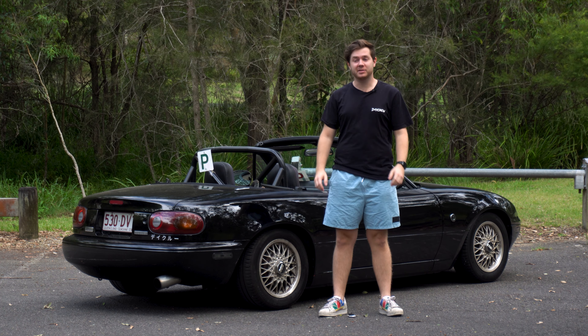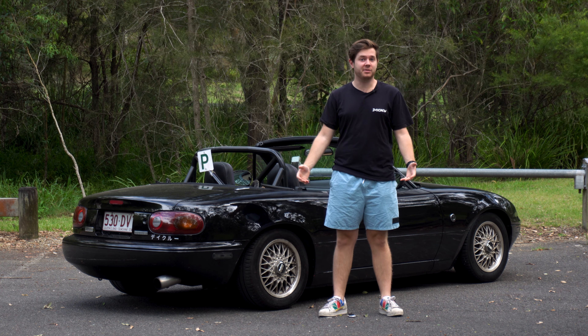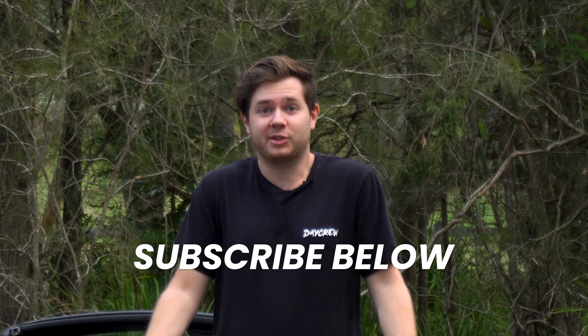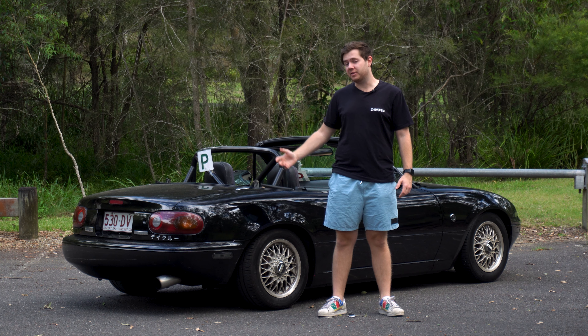Another great thing about Miatas is the large aftermarket support. There are countless online forums, articles, and video tutorials — such as ours — which means you'll have plenty of resources and support as an owner.